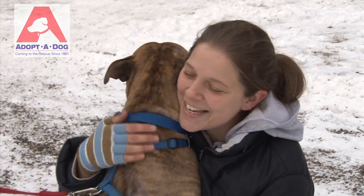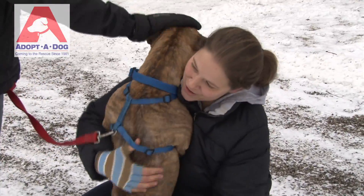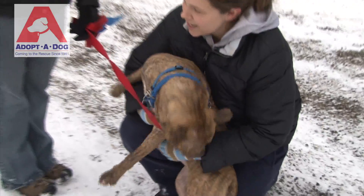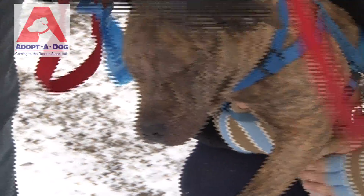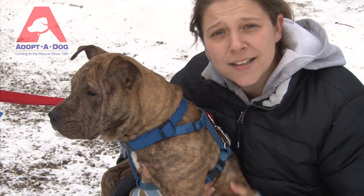Loving and friendly — bring her home, she would love it. She's very into everything going on, very curious girl, but she's adorable and she's loving. That's Gigi.